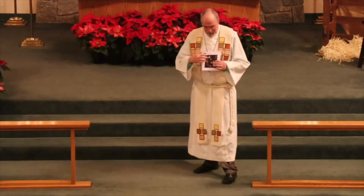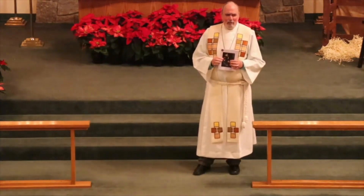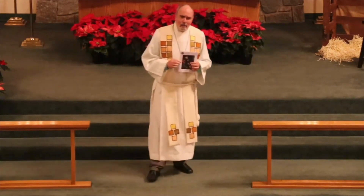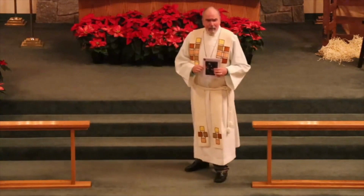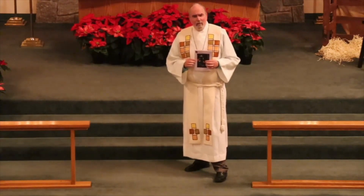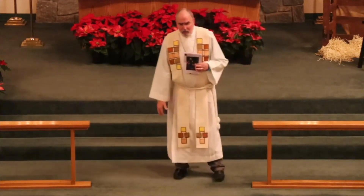Darkness seems to be everywhere. And yet tonight we celebrate the fact that darkness doesn't win. We celebrate, as John wrote, that the light shines on in the darkness, and the darkness doesn't win — it can't grab hold of it, can't dominate it, can't put it out. That's great news for us, because as the angels tore through the darkness that night, so also the light that is Jesus shines for us still tonight.